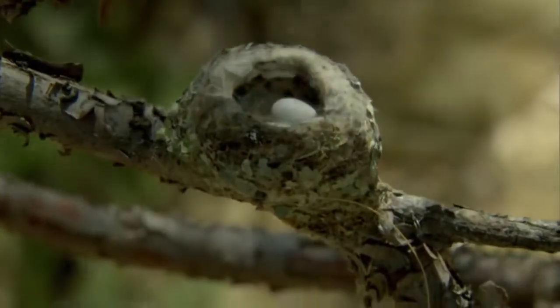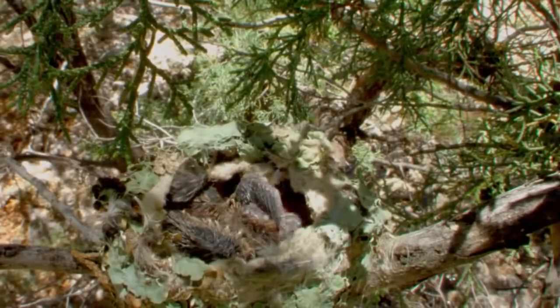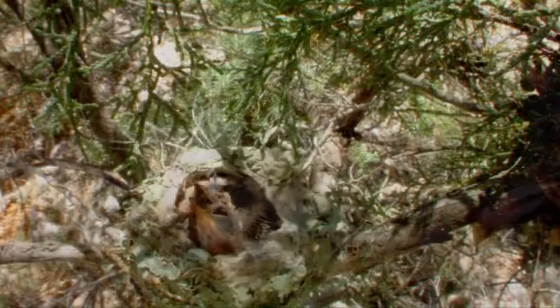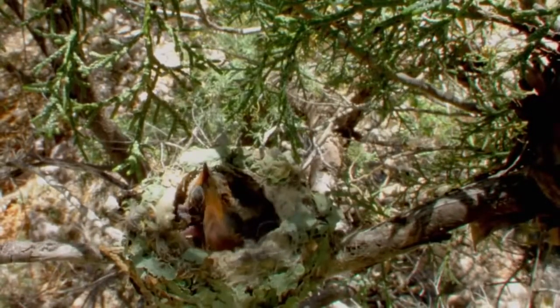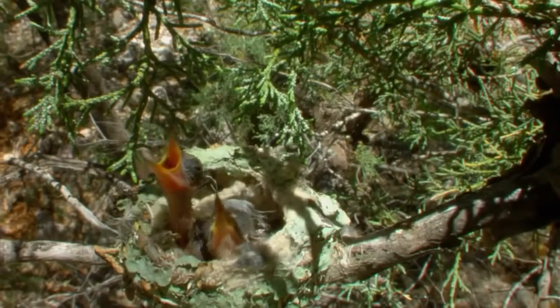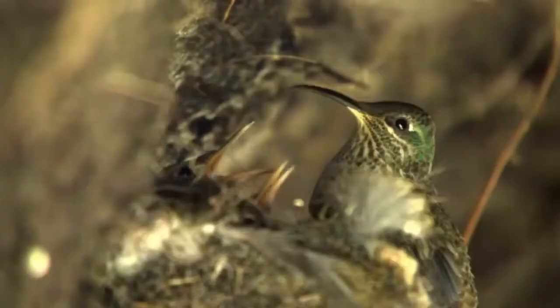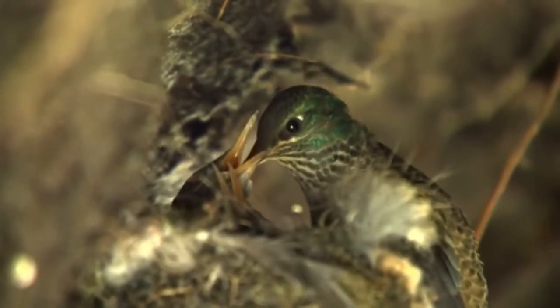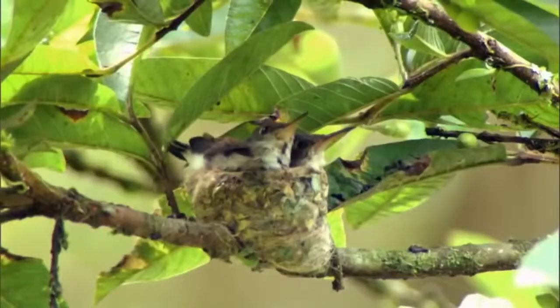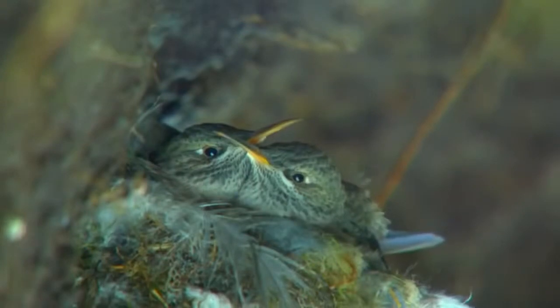A female usually lays two tiny eggs. The chicks emerge in a couple of weeks and grow fast on a steady diet of regurgitated nectar and insects. Soon they're bigger than their mother, and they'll keep on growing until they've nearly outgrown the nest.